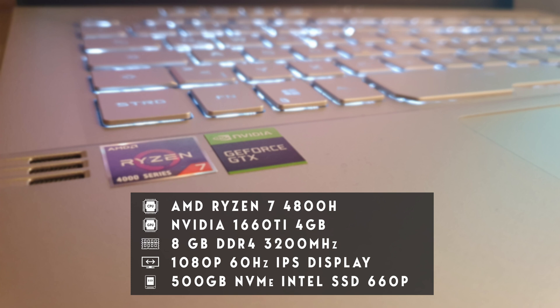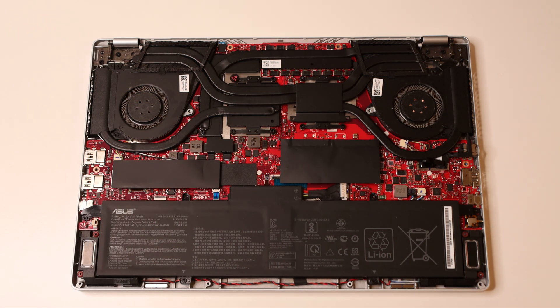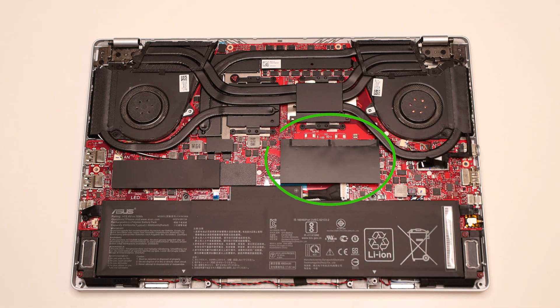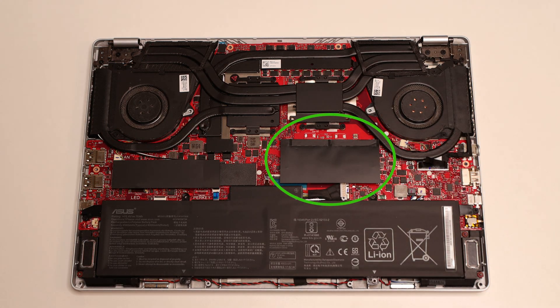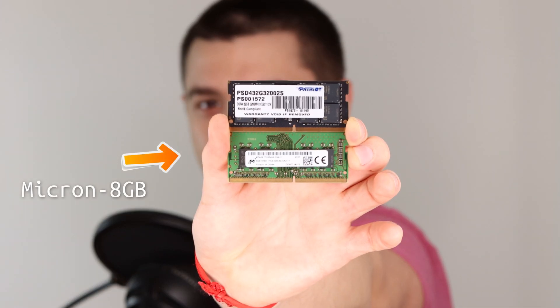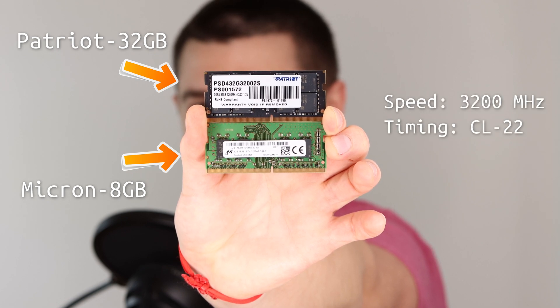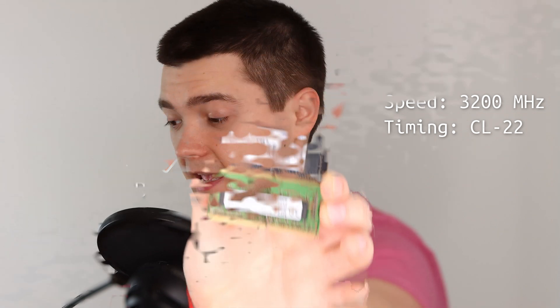For today's test we have the ASUS Zephyrus G14 with 8GB RAM running at 3200MHz soldered to the motherboard, so we cannot change that. But we have one additional SODIMM slot we can use to extend memory size. As additional RAM sticks, we have an 8GB stick from Micron and a 32GB stick from Patriot. Both run at 3200MHz with the same timing of CL22. All links will be in the description below.